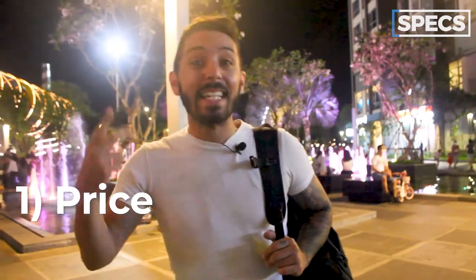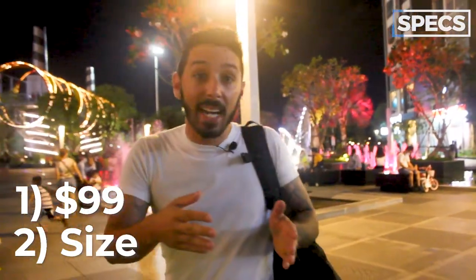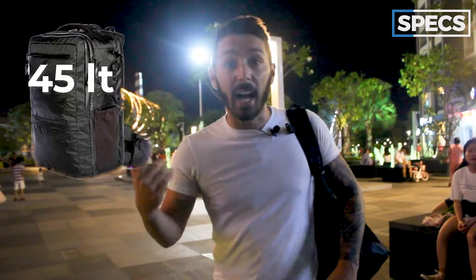Let's talk about the specs of the Tortuga Outbreaker Day Pack. Two things: first, the price — $99. Second, the size — 21 liters. There's another Tortuga Outbreaker pack that's 45 liters, the big brother. This is the little brother. The bigger one is a long-term travel pack; this is a smaller everyday-use backpack.